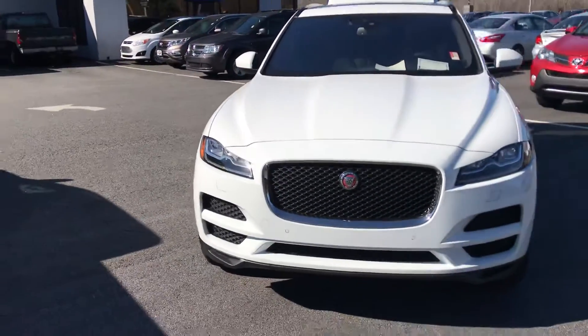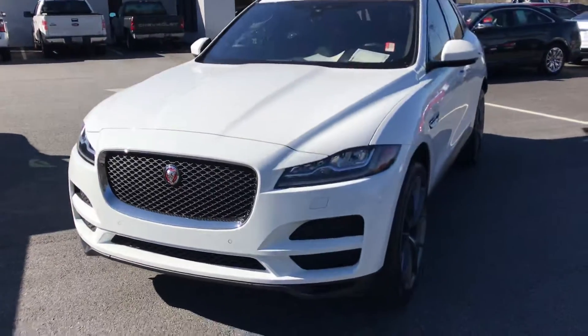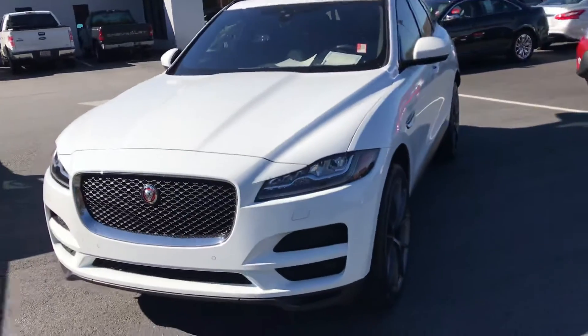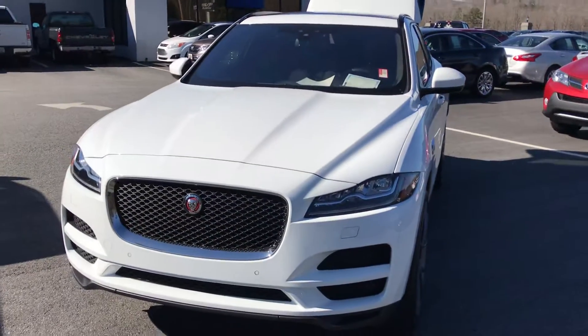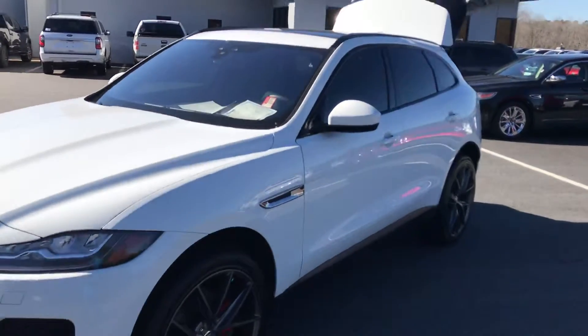This is on the 2017 Jaguar F-Pace 35T. You'll have to excuse my knowledge of Jags — it's not a four, so I don't know a whole lot about it. All I know is it is nice. Anyway, give me a call. Call Brad, 770-294-3144.